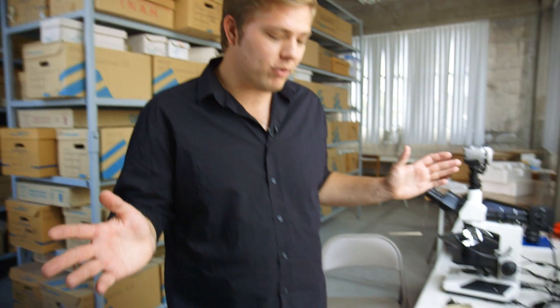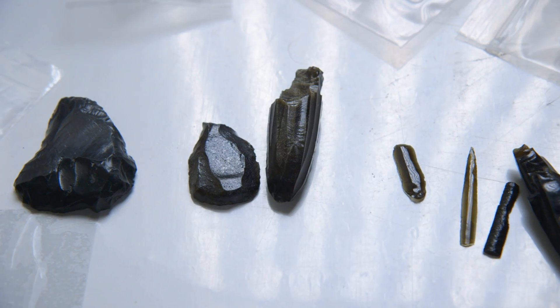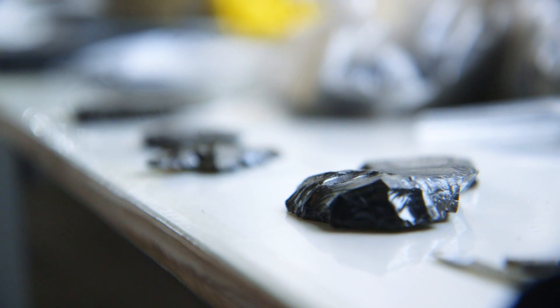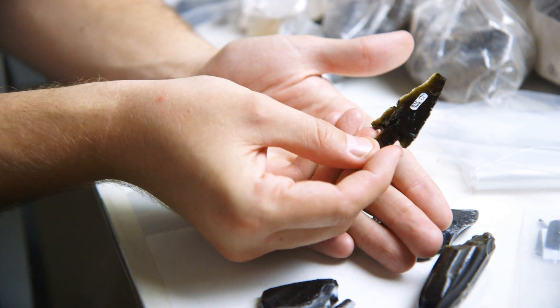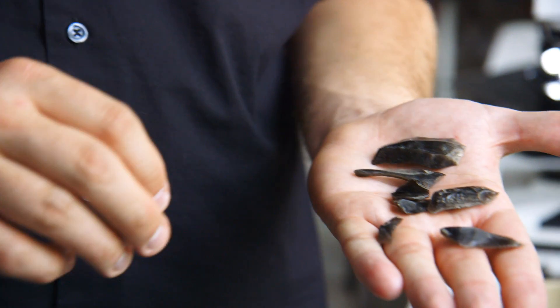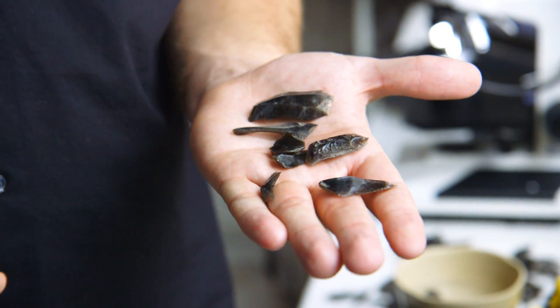We found tons of obsidian — more blades than we've ever seen in any household ever excavated in Mesoamerica. They're a whole range of quality. Some are just spectacular, and then there are others that I would expect students to be able to reach that level of proficiency maybe within a few weeks. So we think we're seeing good evidence of apprenticeship within the apartment compound, meaning that these crafts were a family affair. That gives us a really nice window into the social organization of a Teotihuacan household.